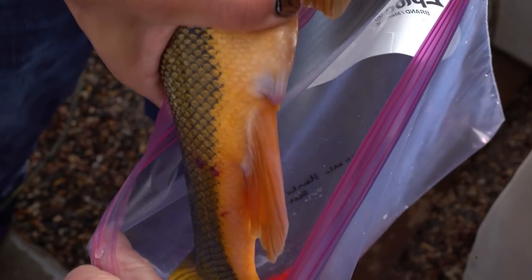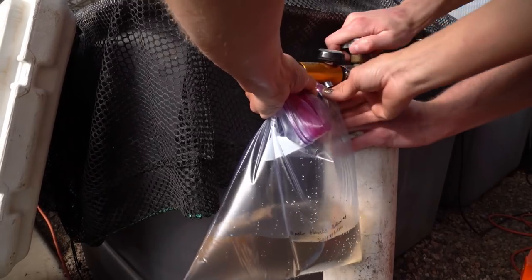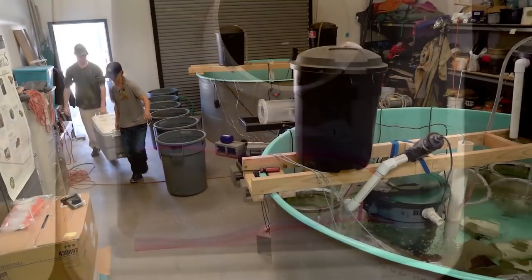It's a five-year research project funded by the Bureau of Reclamation. The work we are doing is not going to stop hybridization, but we're trying to learn more about the impacts hybridization could have on the recovery of wild Razorback suckers.